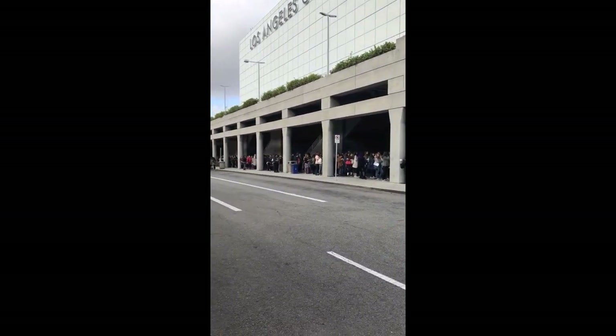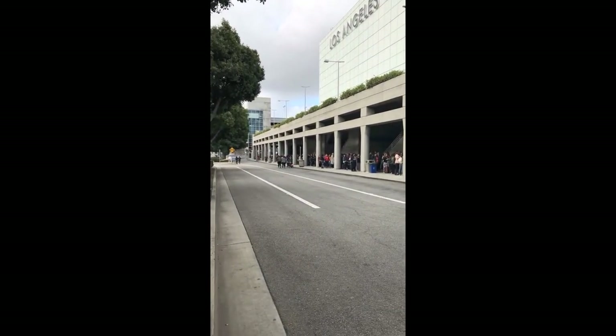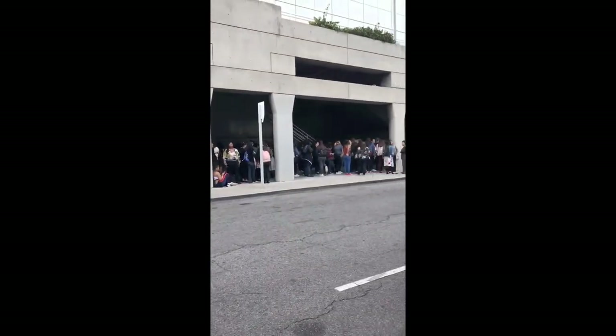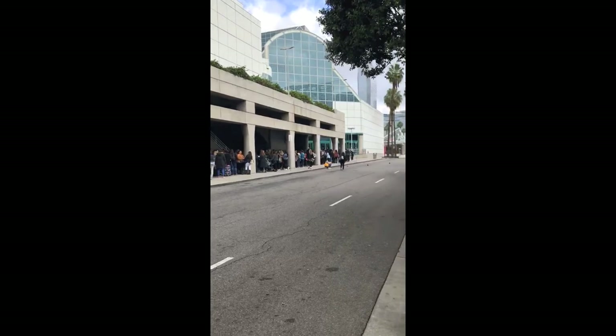Here we are at Gen Beauty. It's probably about 8:45 AM. Registration should have already opened and it hasn't. Ready for a long day.